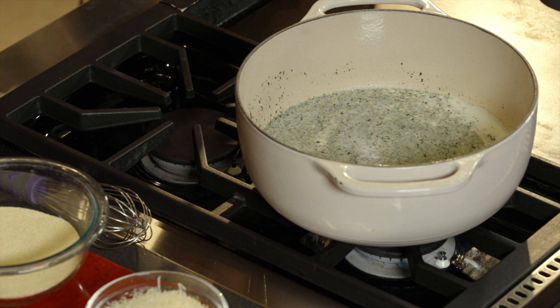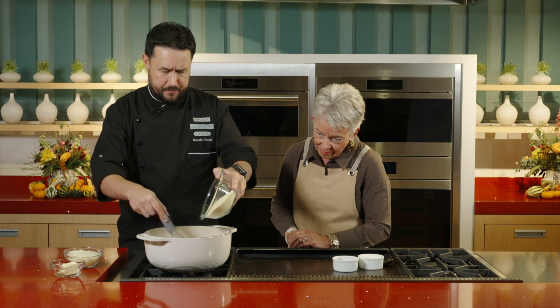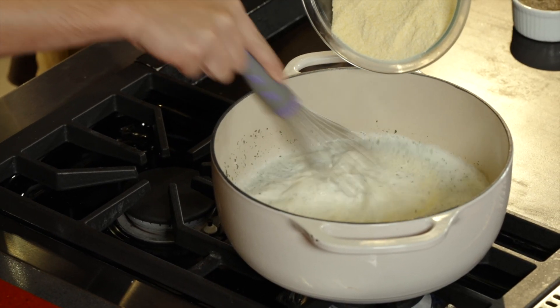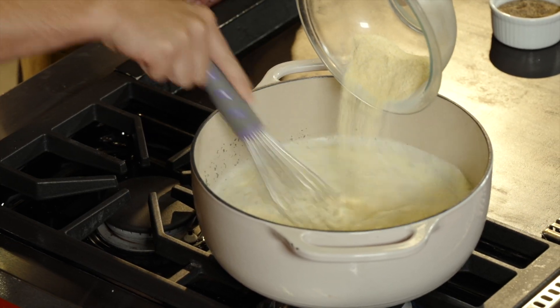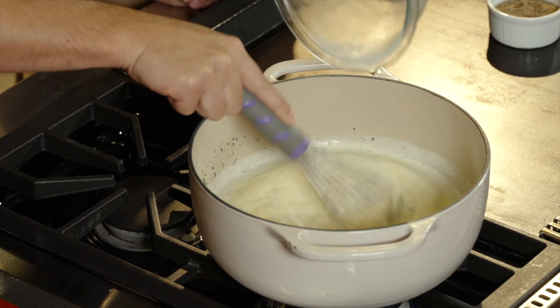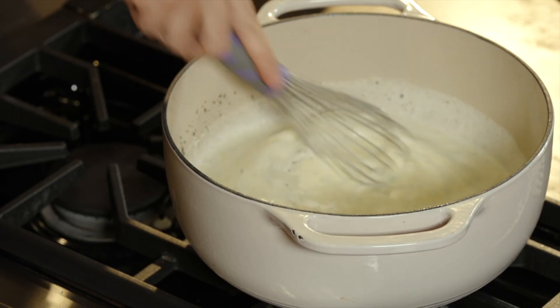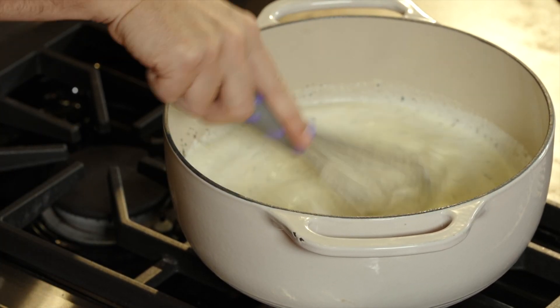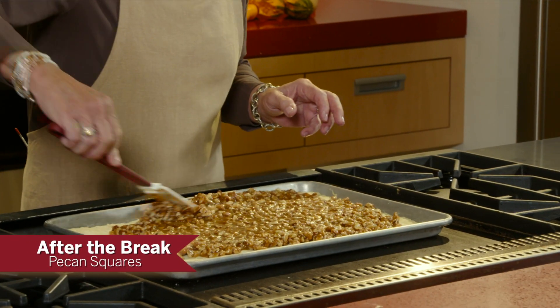But now we're just going to wait for it to come to a simmer. Now we're at a simmer — we're going to slowly rain in the polenta and we're going to whisk at the same time. We're going slow because we want to avoid as many lumps as possible. It's going to thicken up pretty quickly, and we're just going to keep stirring. You can already see it getting thicker and thicker. Once we get to the thickness we need, we're going to put some Parmesan. When we come back from the break, we're going to get started on the pecan squares.